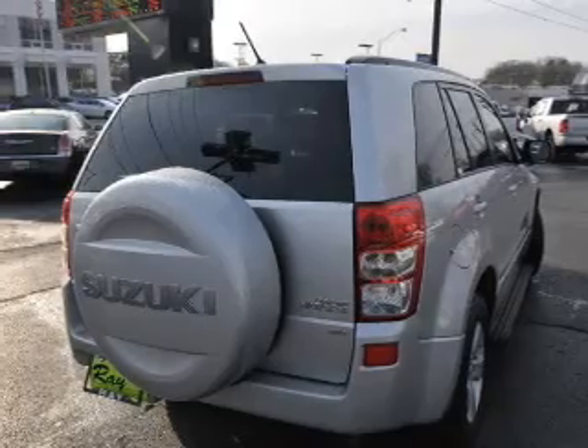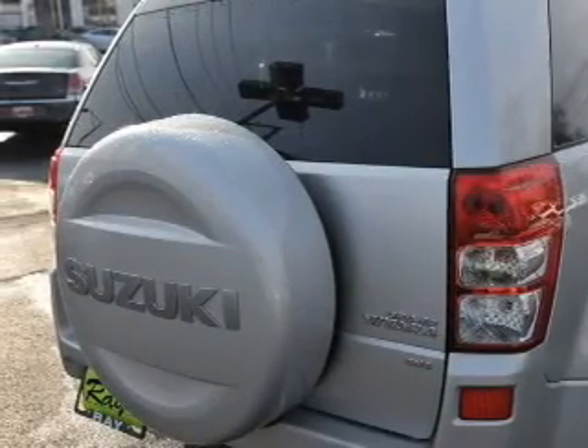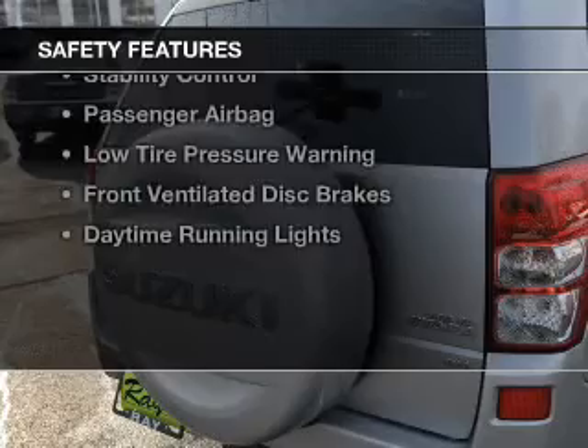Additional features include cruise control, keyless entry, split rear seats, and a trip computer. Safety was made a priority with these features.